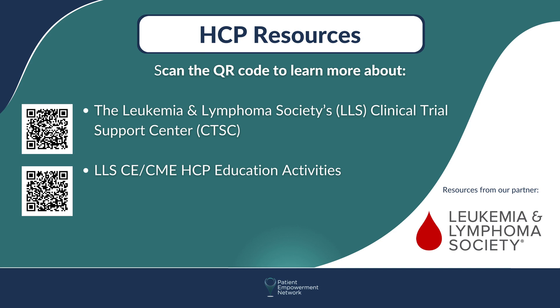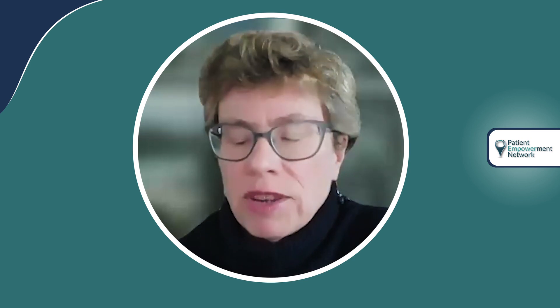We do have more trials than we used to focusing specifically on P53 aberration. My personal belief is that we would be well served to have trials separately in the IGHV groups that Dr. Coombs mentioned, although that has not gained as much traction.